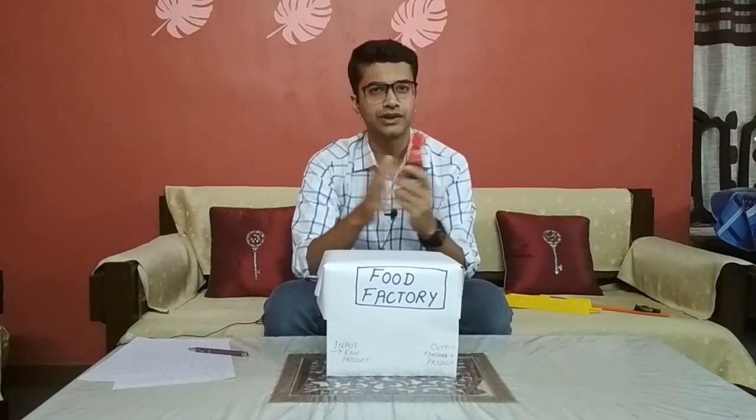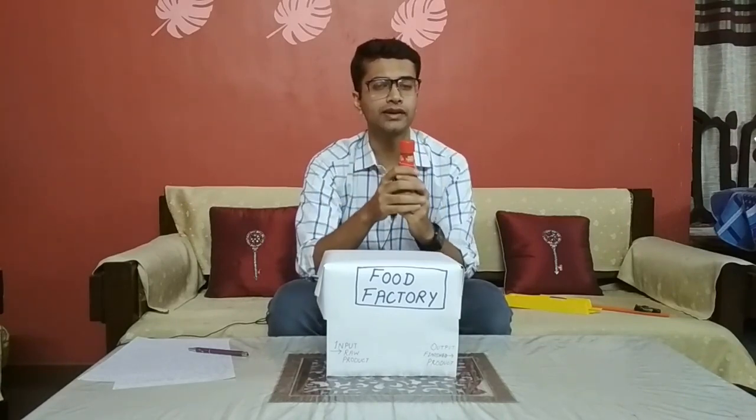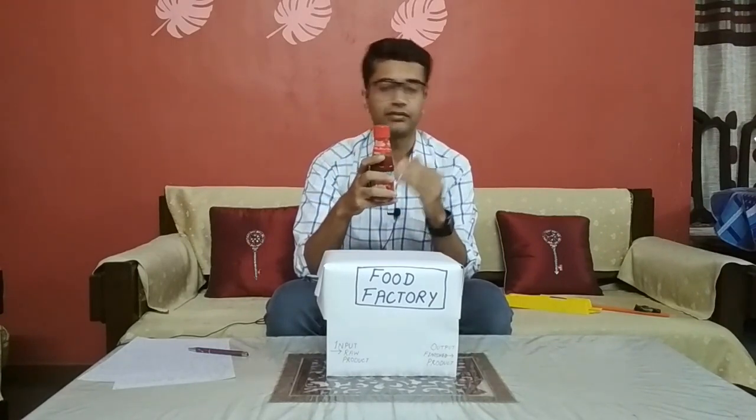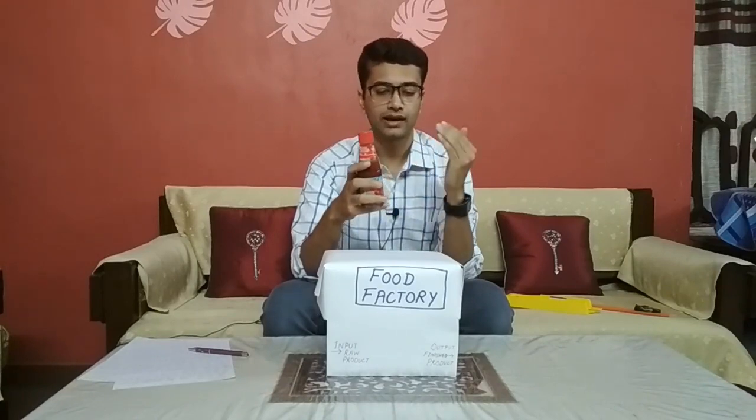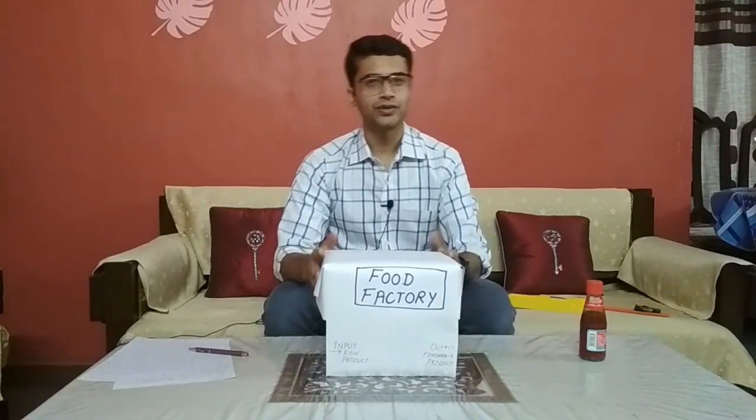The duty of a food technologist is not just making a product. Their duty is to make a product that is not just delicious, but also nutritious, wholesome, and safe to consume. I hope you understood what food technology and food science mean.